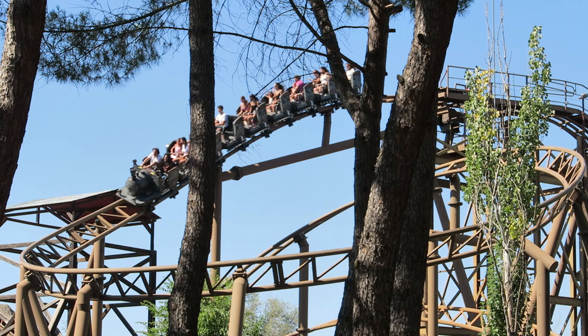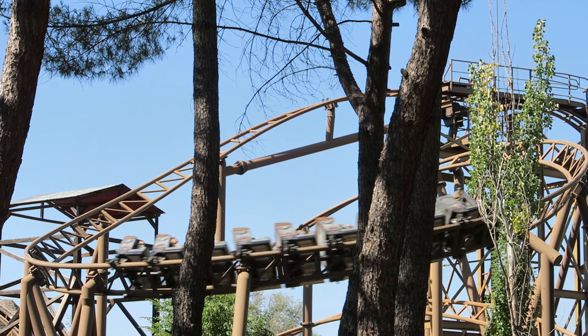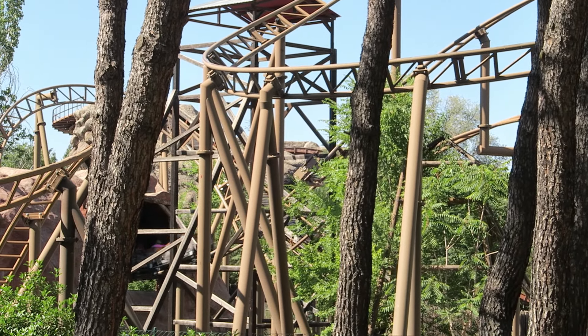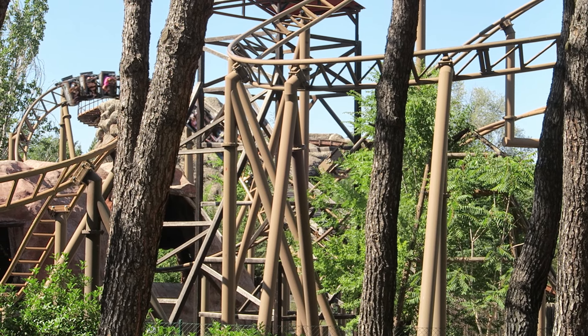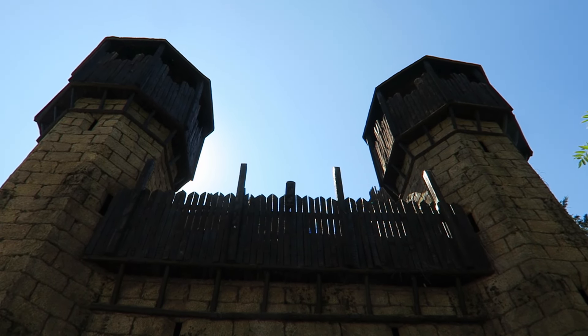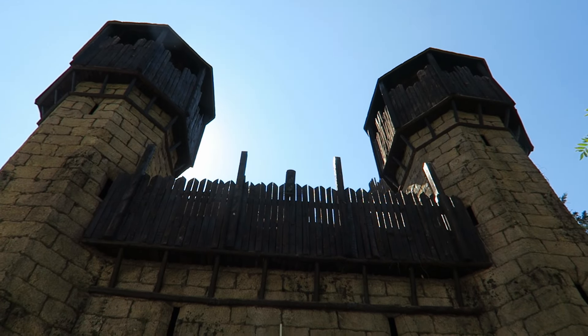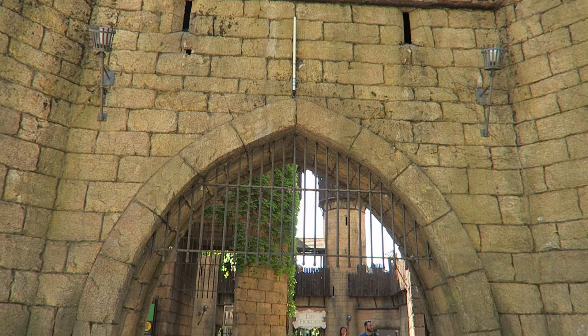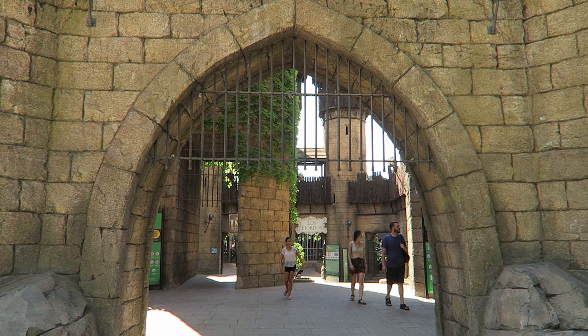The track is a mundane brown, which makes sense thematically given the mine train aesthetic. But to access this ride, you enter through a castle. Thematically, this doesn't really tie in — it was a pre-existing structure and it looks nice, so I'm glad they kept it around, even if it is a bit weird to pass through for a mine train.